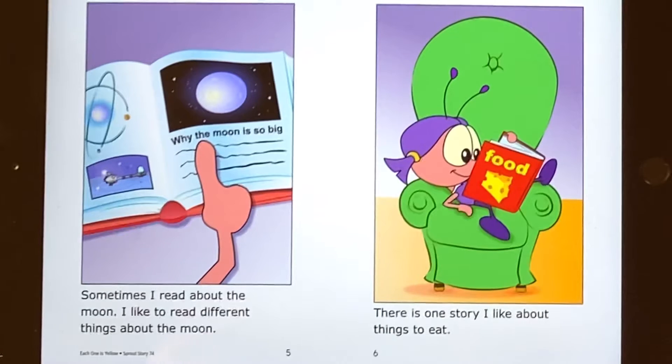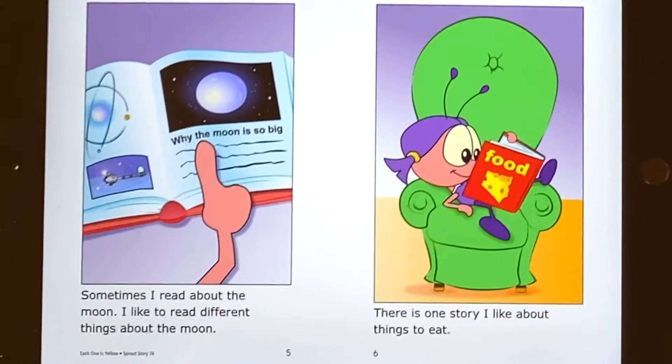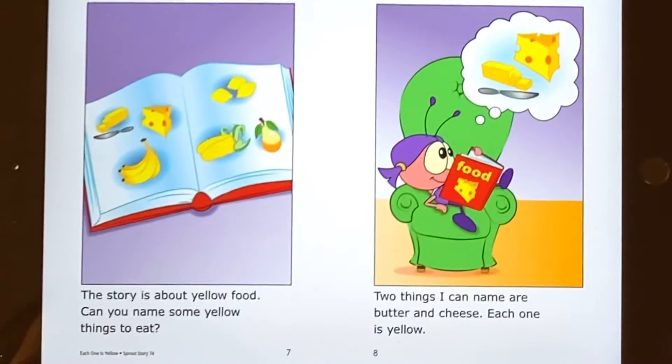There is one story I like about things to eat. The story is about yellow food. Can you name some yellow food? Things to eat. Two things I can name are butter and cheese. Each one is yellow.